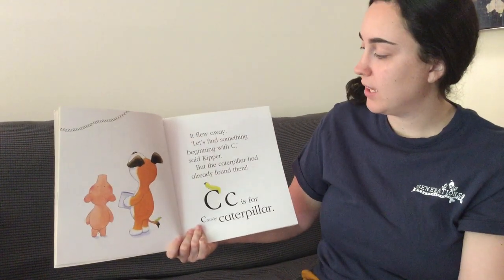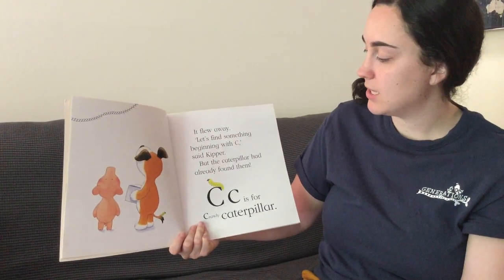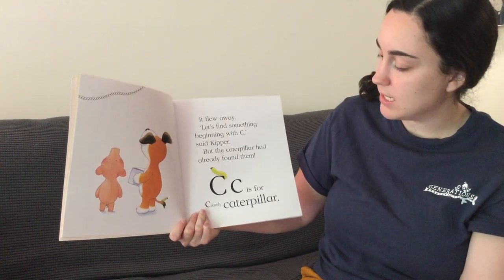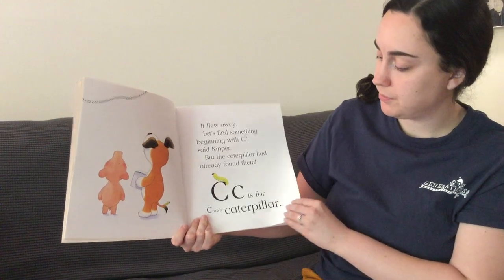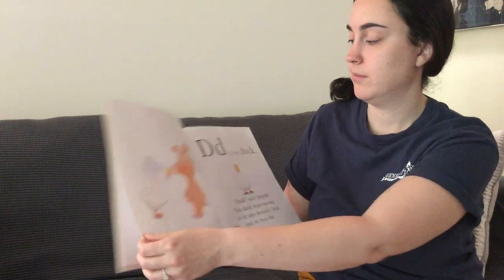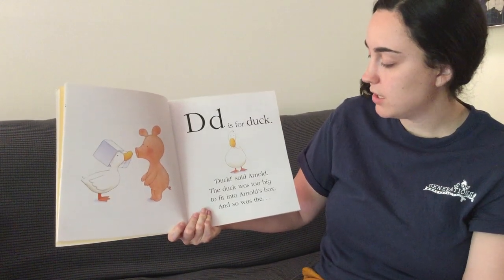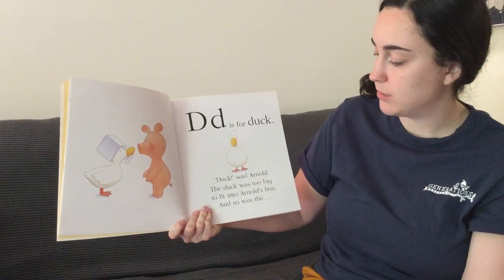It flew away. Let's find something beginning with C, said Kipper, but the caterpillar had already found them. C is for crawly caterpillar. D is for duck. Duck, said Arnold. The duck was too big to fit into Arnold's box.